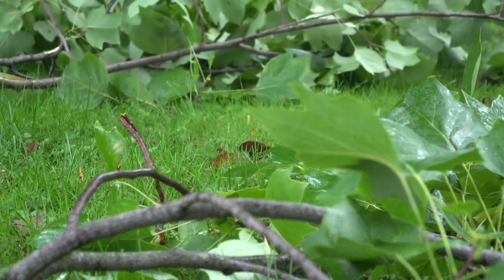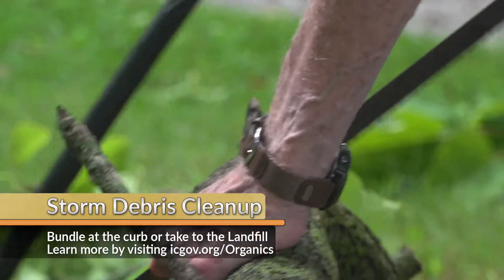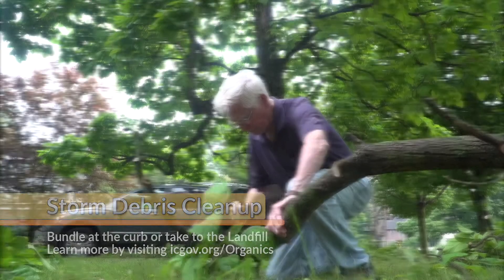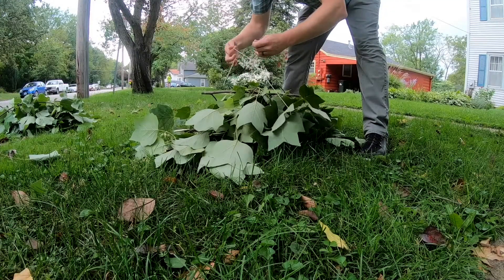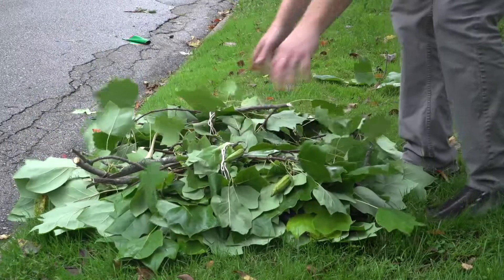Some recent storms served as a reminder for how homeowners can deal with downed branches. In order for the City to pick up tree debris, the branches must be broken down into a smaller pile. Branches and sticks must be four inches in diameter or less. They must be securely tied in bundles no bigger around than 18 inches and no more than four feet long. Each bundle must weigh less than 50 pounds.